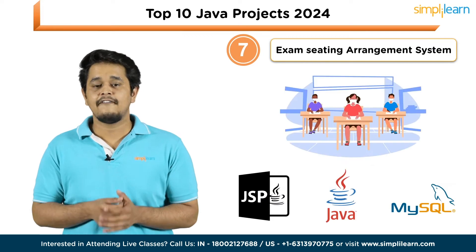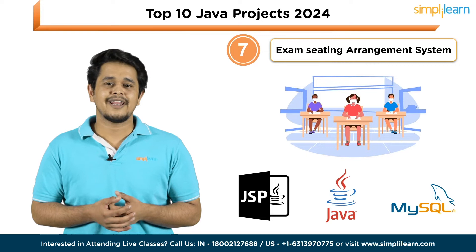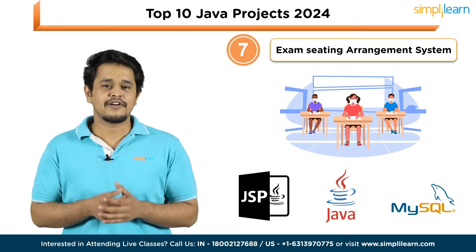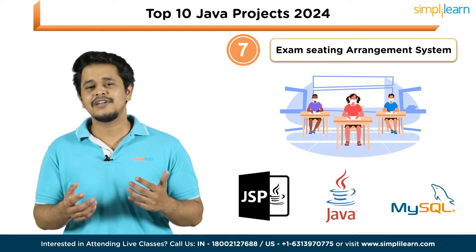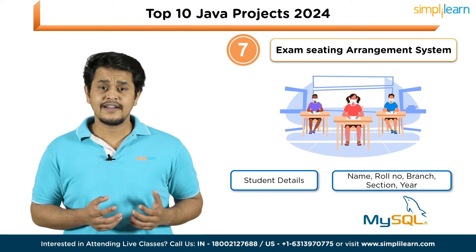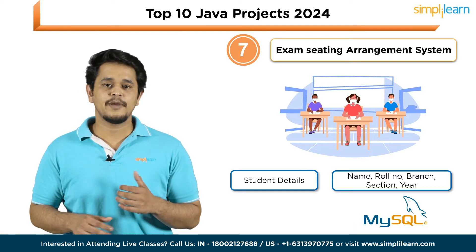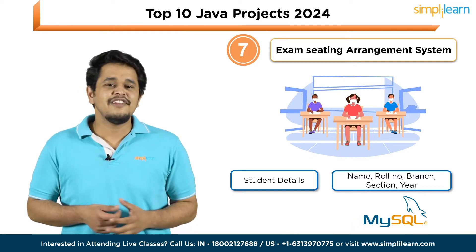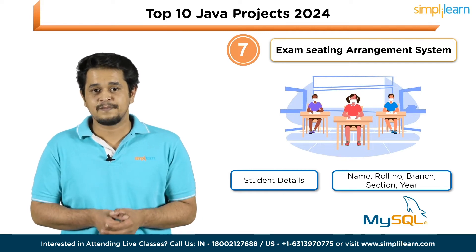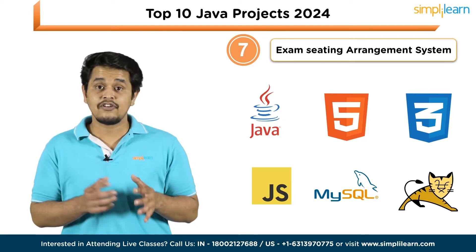Number seven is an Exam Seating Arrangement System. This application, implemented through JSP, Java, and MySQL, streamlines the task of organizing seat allocations for all students under examination supervision. The application captures comprehensive student details including name, roll number, section, branch, and year, and securely stores this information in a database. Administration duties such as managing these details are automated through the application. Technologies utilized: Java, HTML, CSS, JavaScript, MySQL, and Tomcat server.